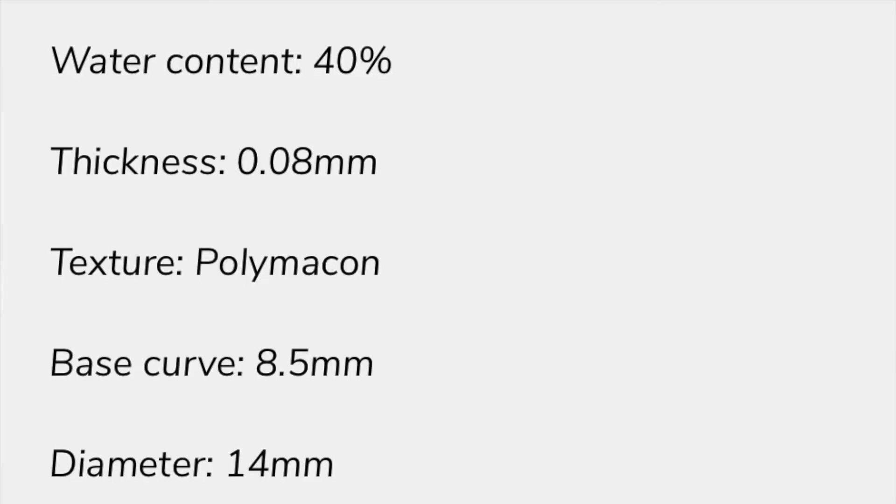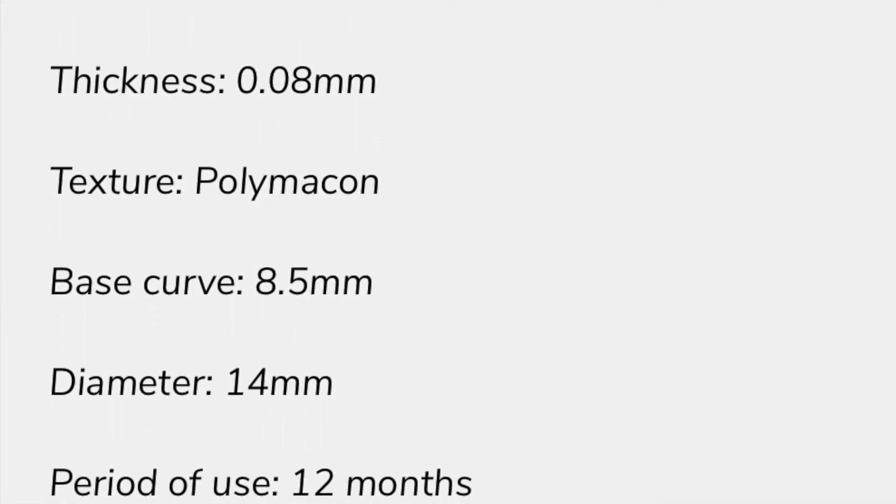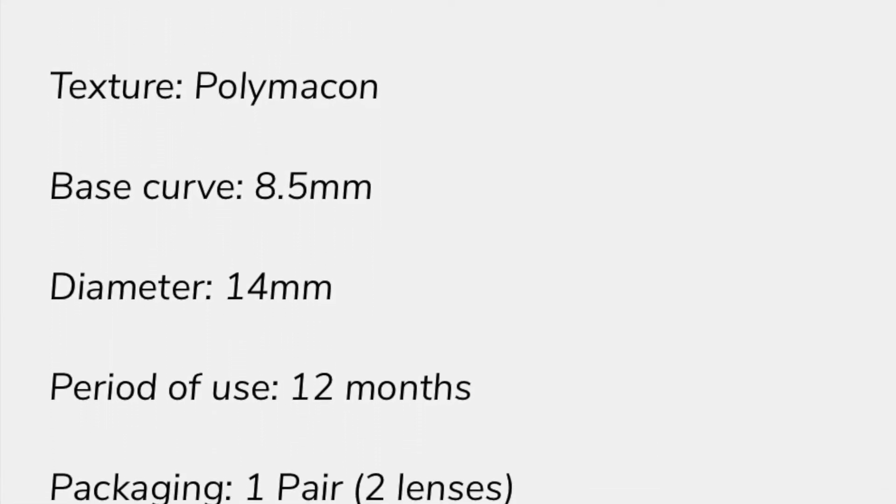Now let's jump right into how these contact lenses look. But really quickly, here are the specs — they're pretty much the same for all of their contact lenses. These lenses were about $37, and with my coupon code they were about $32 to $33 — it did give a little bit of a discount. Now let me show you what the contact lenses look like in natural sunlight.